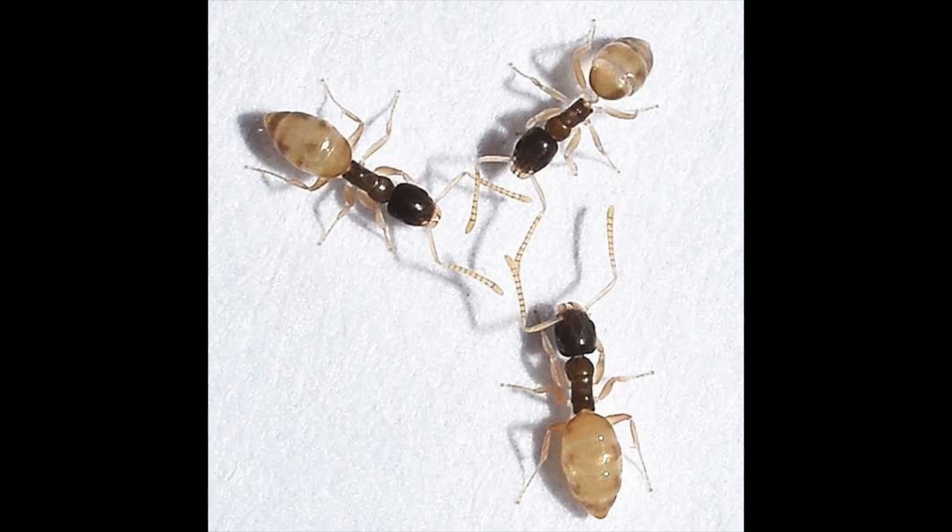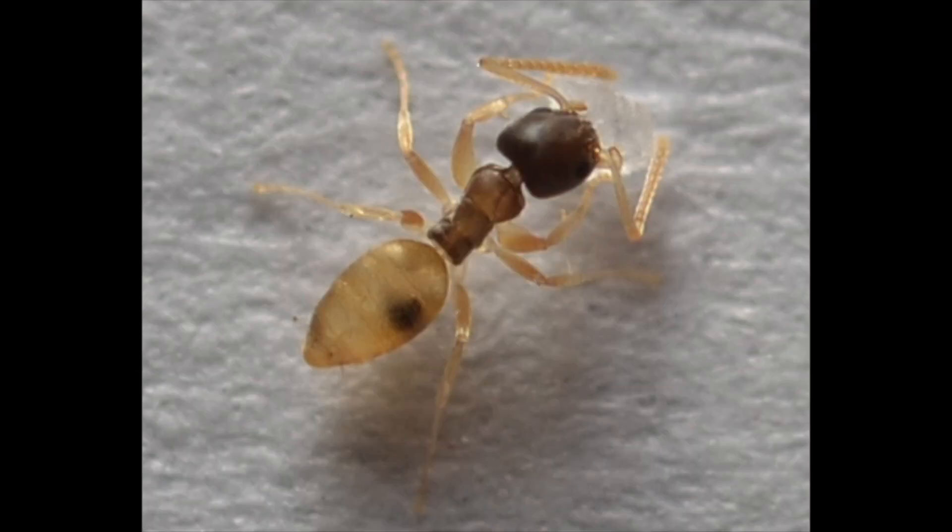Because T. melanocephalum can live anywhere that humans live, there is no limit to the latitude where indoor populations of this species may be found.